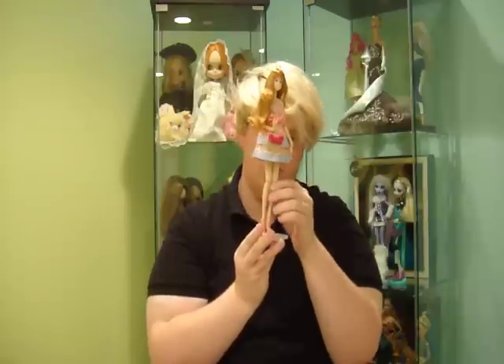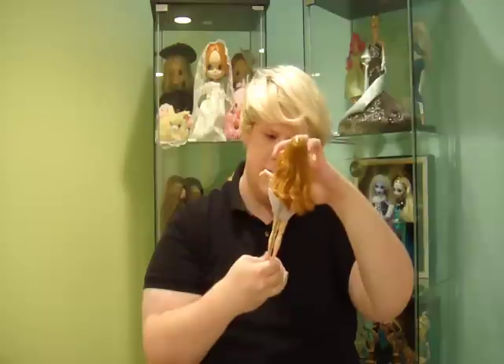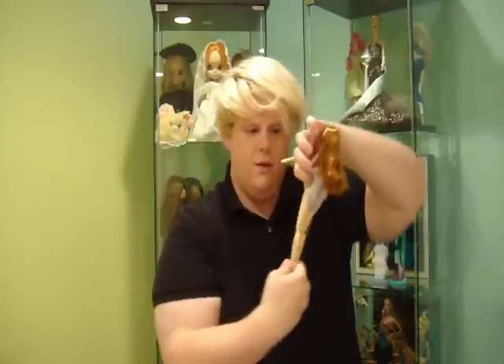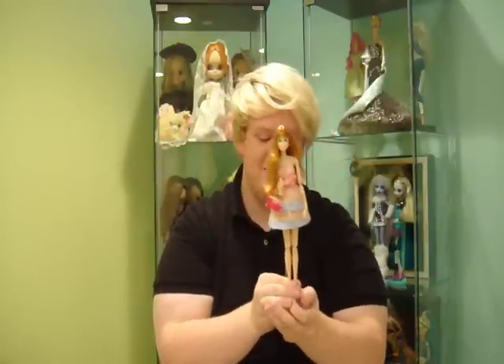Her underwear is super cute too — just these little lace thong-style panties with yellow bows on the side. I think it's a really cute detail. Anyway, there she is! Alright, I'll see you guys later, bye!